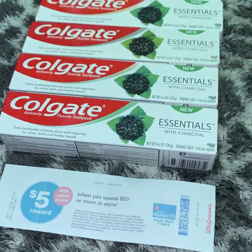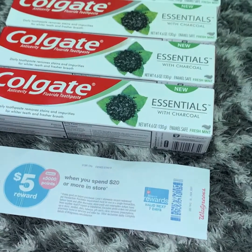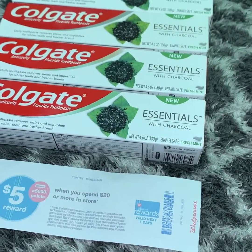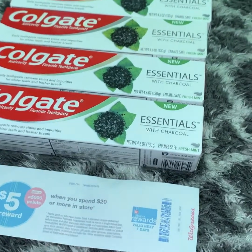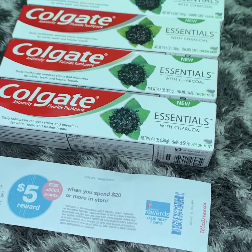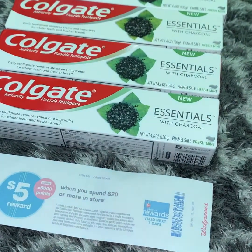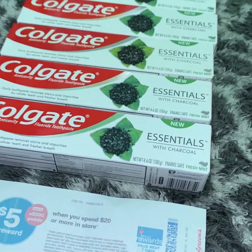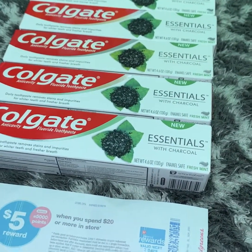Guys, it's a no-brainer. You have until today and tomorrow to make this happen. So if you guys have a Walgreens app and you guys have Ibotta, you're ready to go. I hope you guys enjoy this deal and get to try it before it ends tomorrow.